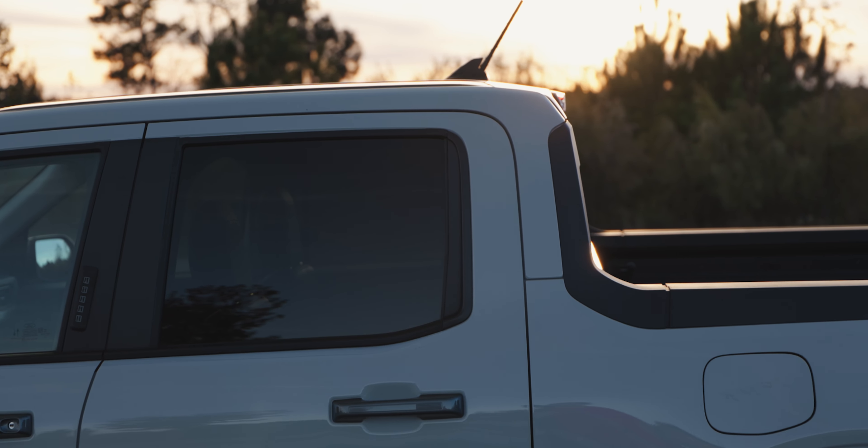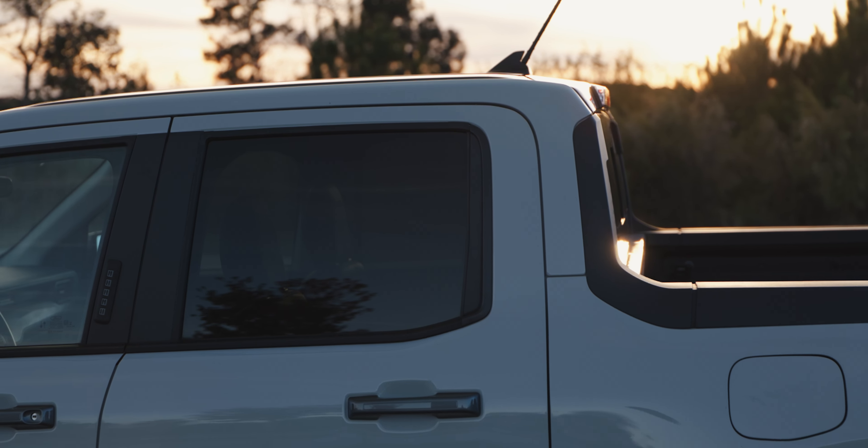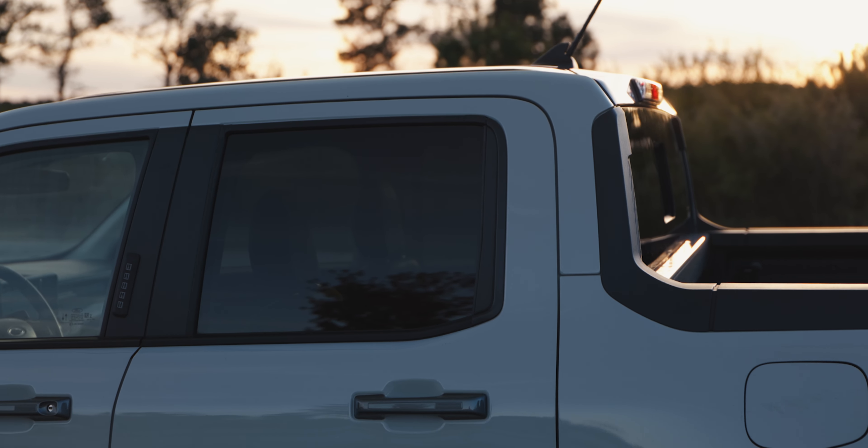It doesn't really have a lot of competition — there's the Hyundai Santa Cruz, which looks more funky, and then there's the upcoming rumored Toyota small pickup truck. So for now, if you want a trucky-looking small pickup truck, the Maverick is kind of where it's at.